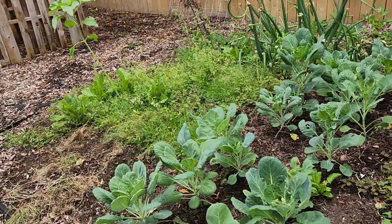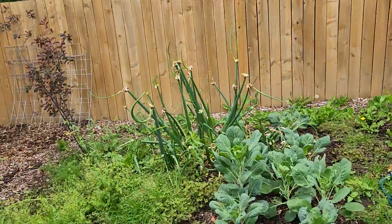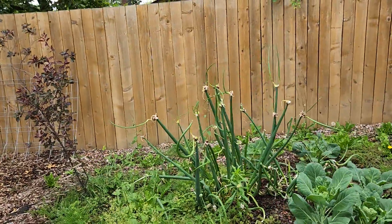My Brussels sprouts. And there's the walking onion I was talking about.